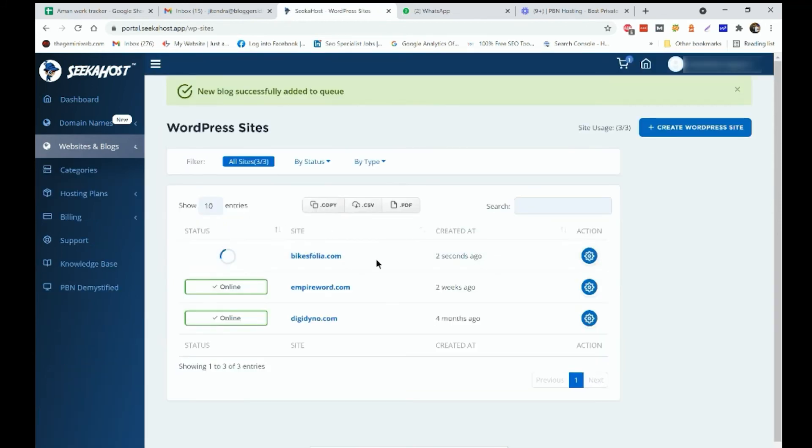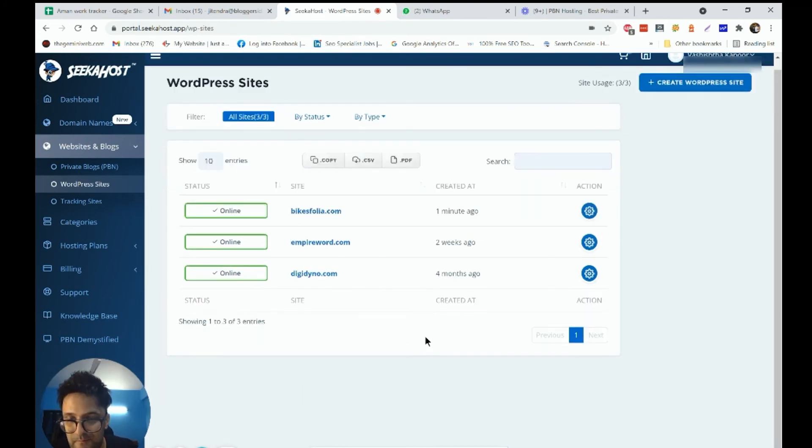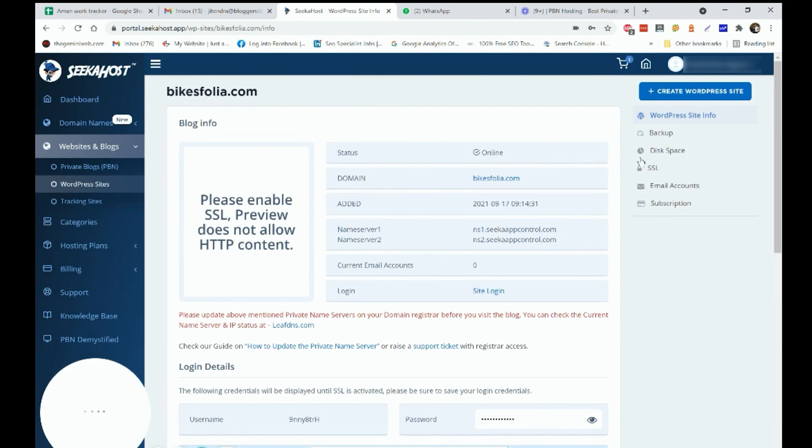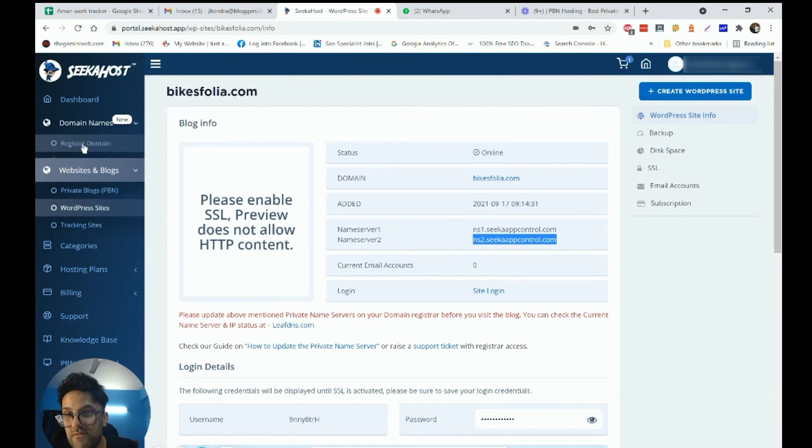The site is being created right now — give it five to ten seconds. We can make nameserver changes and other settings once it's ready. The site is now ready. To make it live, click the settings gear icon. You'll see the nameservers provided by Sikahost. Make sure you copy and apply those nameservers properly, otherwise your site will not go live. It's very important to use the correct nameservers provided by Sikahost.